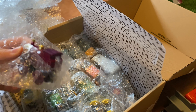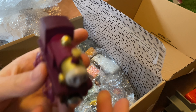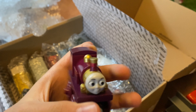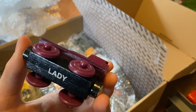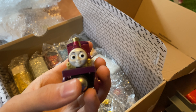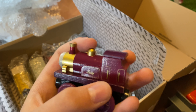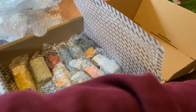Continuing with purple engines, here we have Lady. This is from 2006 I think. Really good face — she actually has a door. Really good model. I like Lady, she's cool.